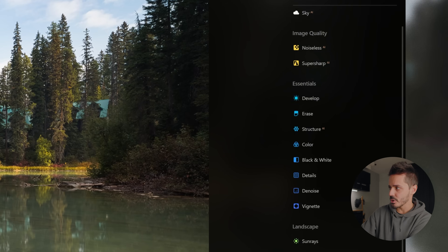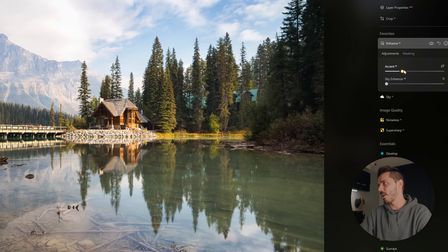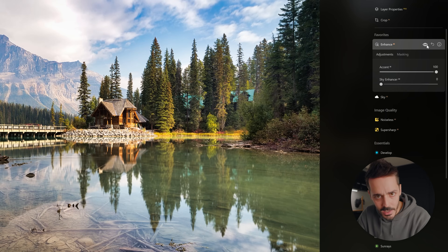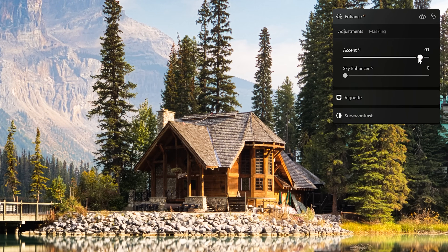Luminar also has a bunch of intelligent tools, like their Smart Photo Enhance. With one slider I basically drag up the Accent, and you can see — if I turn it on and off — it's effectively raising the shadows, bringing down the highlights, bringing everything into a tonal range that is pretty much the types of adjustments that I'd be making anyway.